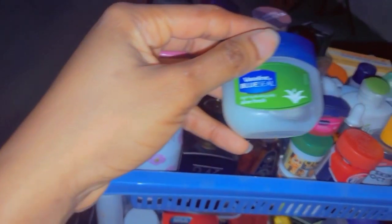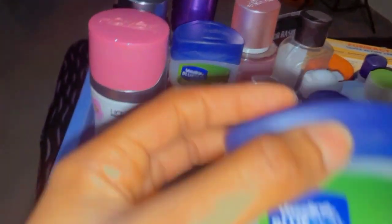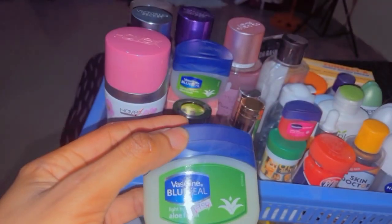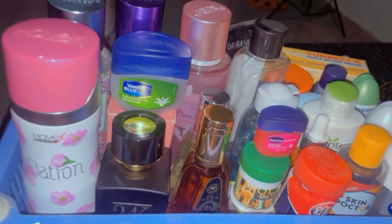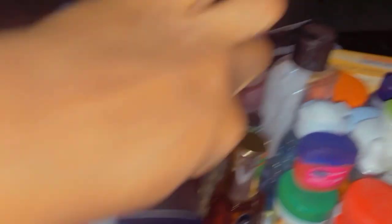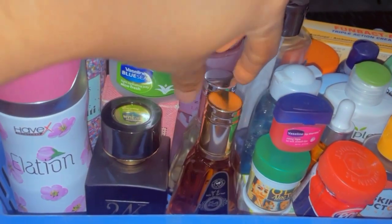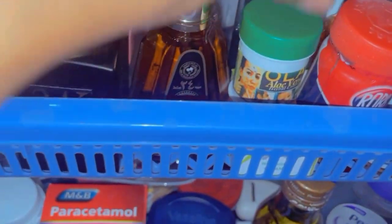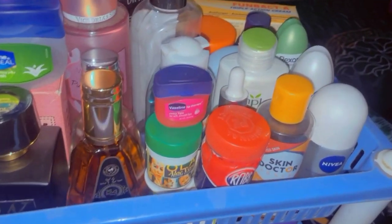I have my Vaseline Blue Seal Aloe Fresh — the fragrance is so nice, like my perfumes. Here's the big one. I also have perfumes — the new ones I just got and the old one, 24K Gold. New stocks: I'll be trying out my Vaseline lip balm for soft lush lips.